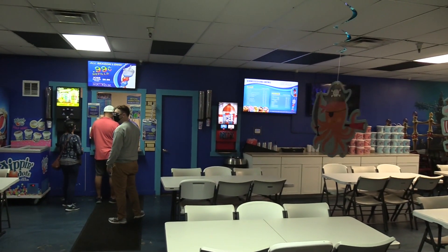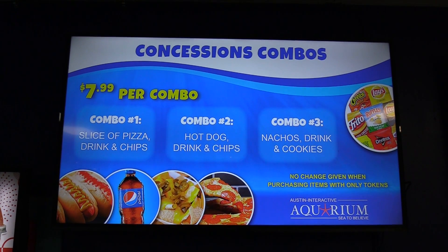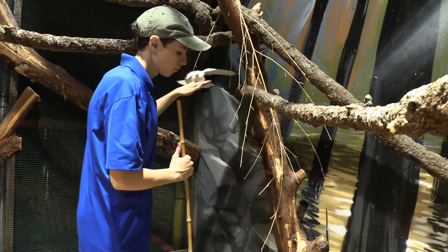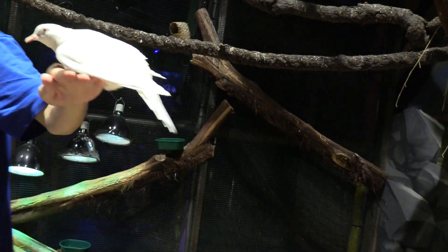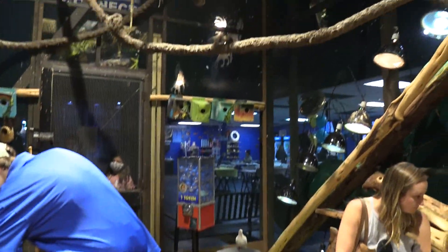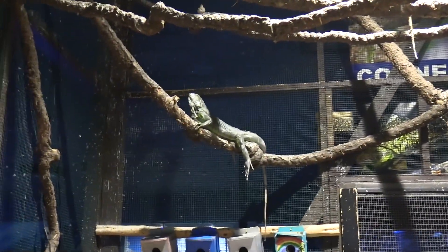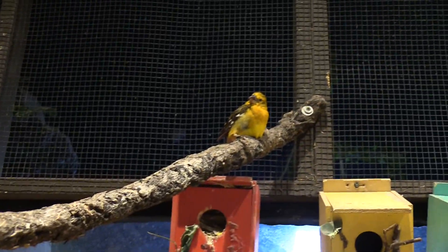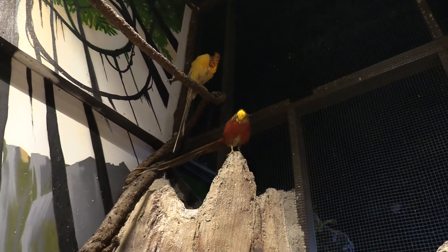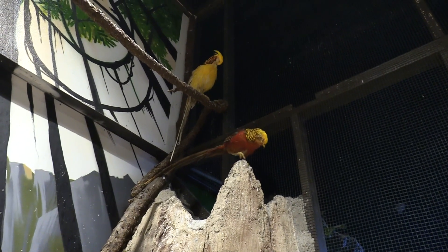There is a concession stand here with items available. I imagine this place is very popular with birthday parties. I'm waiting to go inside the aviary. White dove. Iguanas. There's a cute little birdie. Got an iguana. The lower one is a red golden pheasant and the one above is a yellow golden pheasant.